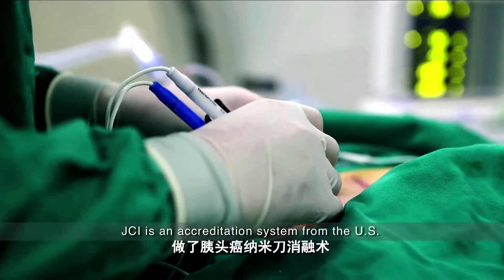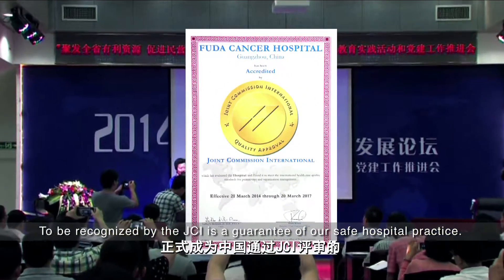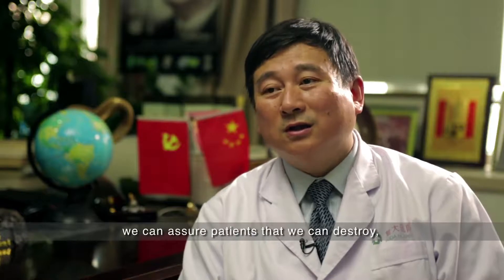JCI is a system from the USA. It guarantees security in hospital practice. With our techniques, we can destroy the tumor in the patient's body.